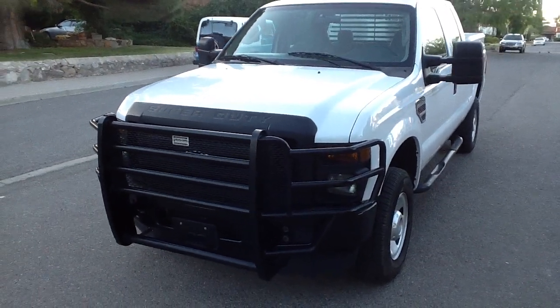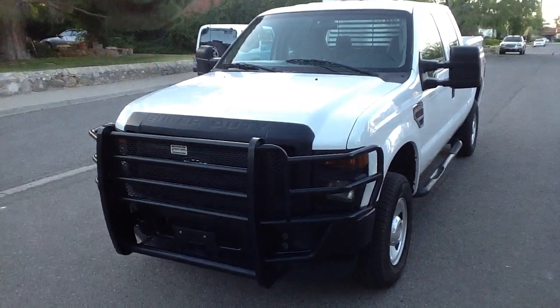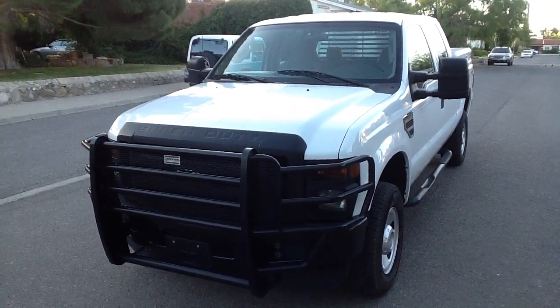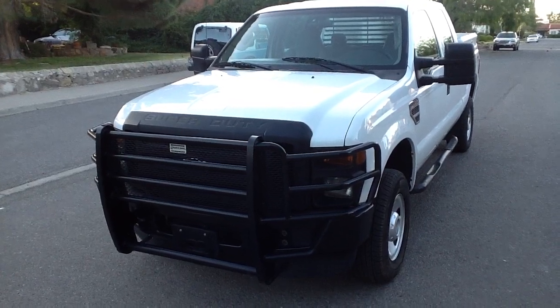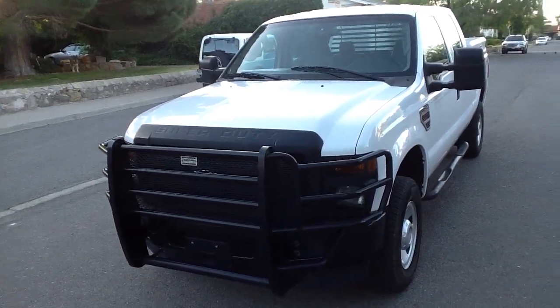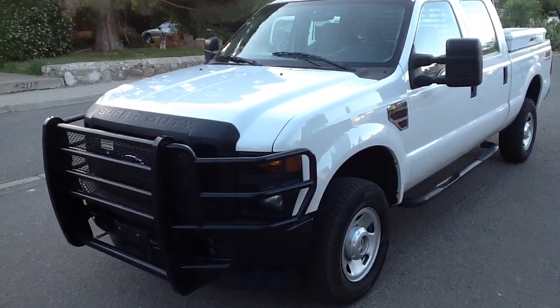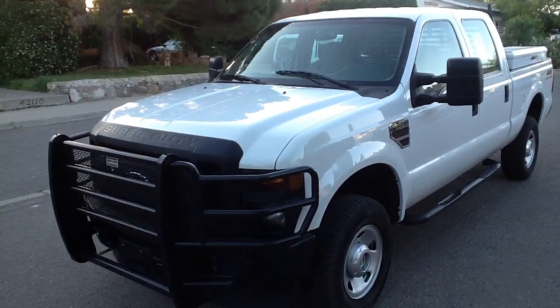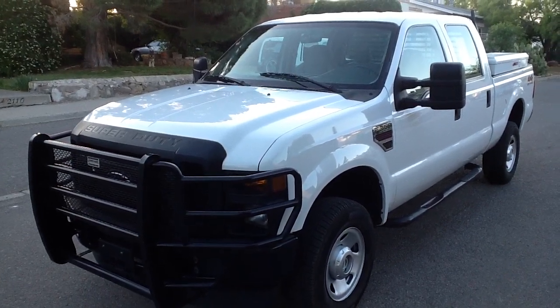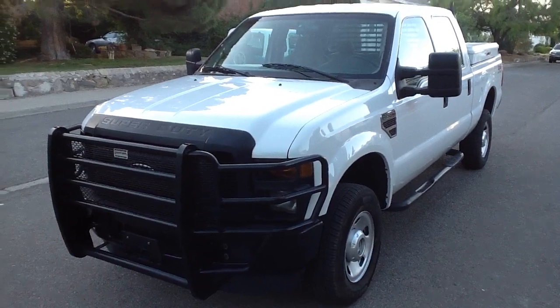Hi, this is Tom with CELCOM. This is a 2008 Ford F-350 Super Duty SuperCrew. It is a four-wheel drive vehicle and it has the 6.4 liter Power Stroke diesel. This truck was owned and operated by our local utility company, El Paso Electric.